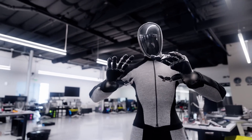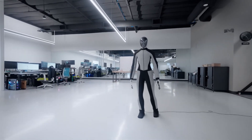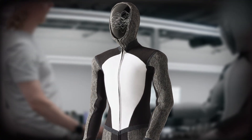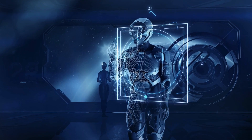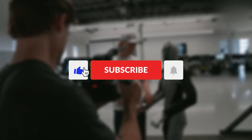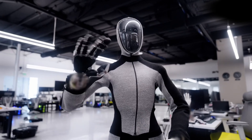Excited? Nervous? Let's talk about it in the comments. Neo Beta might not be available right now, but don't let that fool you — this is one of the most advanced humanoids we've seen. Personally, I can't wait to see it in homes. Let me know what you think in the comments. And if you want to stay in the loop with everything happening in the AI world, make sure to check out our other videos, give this one a thumbs up, subscribe, and tap the notification bell. Thanks for watching, and I'll catch you next time.